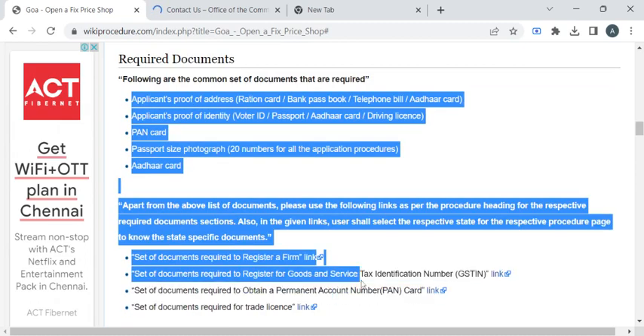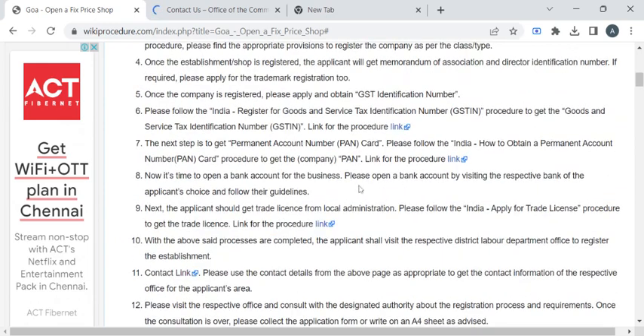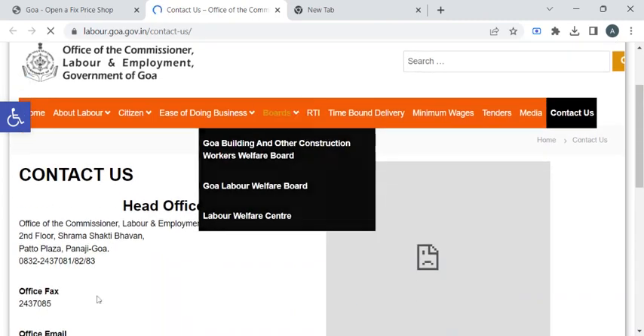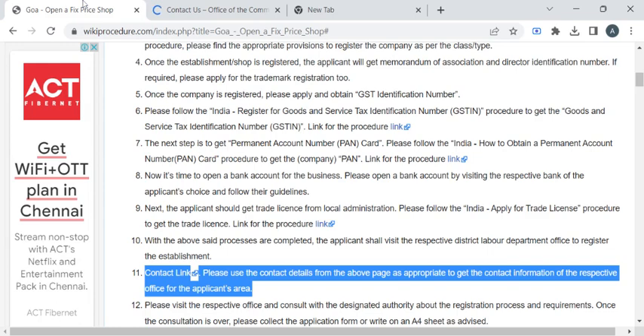Once you have gathered all these documents, you can reach out to the respective department office with the help of the contact details provided in this link. If you click on this link, you will be redirected to the Labour and Employment Department website, where you can scroll down to find the office address.